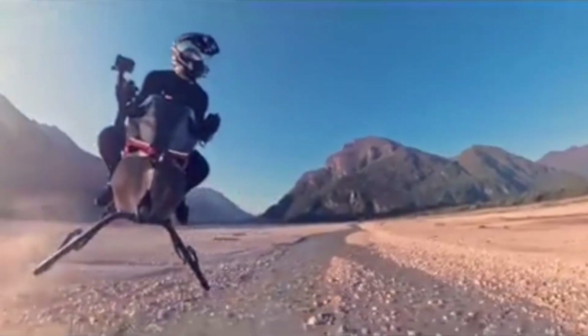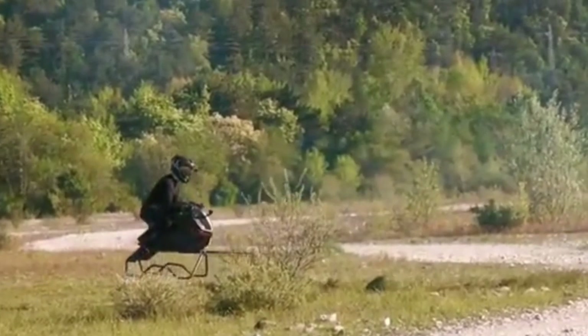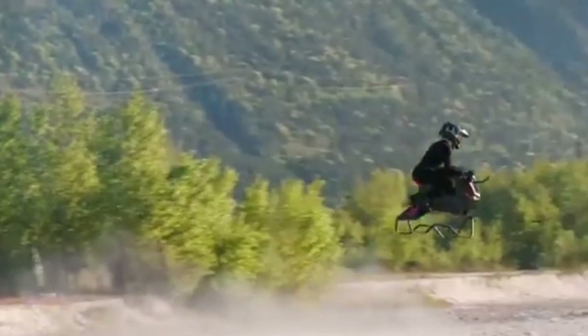At the heart of the air bike lies an advanced flight computer and stabilization system, allowing semi-autonomous flight, smooth hovering, and intuitive maneuvering even in windy conditions. Riders don't need to be experienced pilots — Valinat has designed the air bike with ease of use in mind, hoping to open the skies to the average commuter.